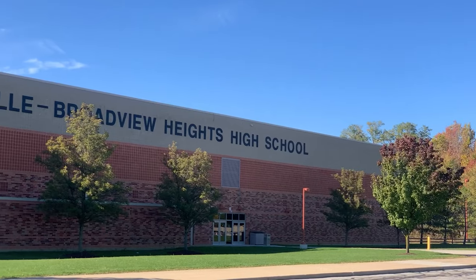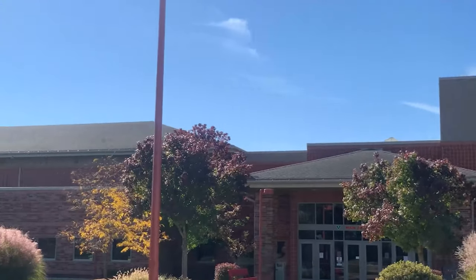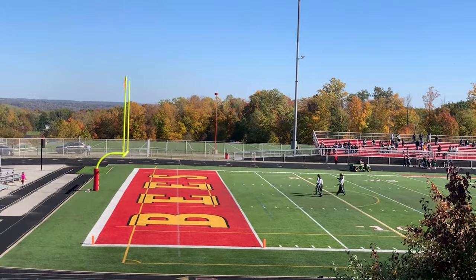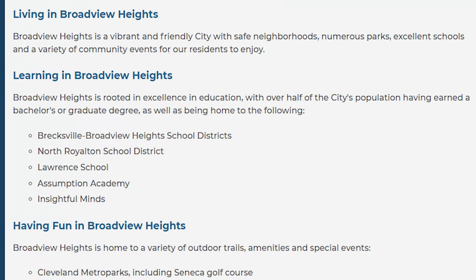Number five, the Broadview Heights school system is the same as Brecksville — it's the Brecksville-Broadview Heights school system. It is rated very well. If you look on Zillow or anything like that, you can check out their ratings as well.